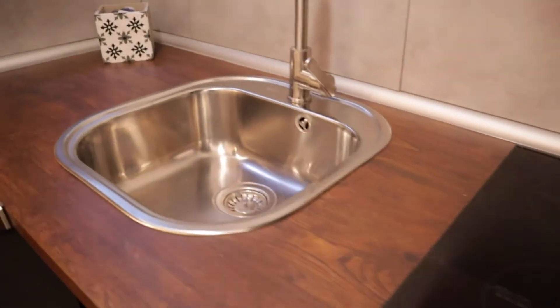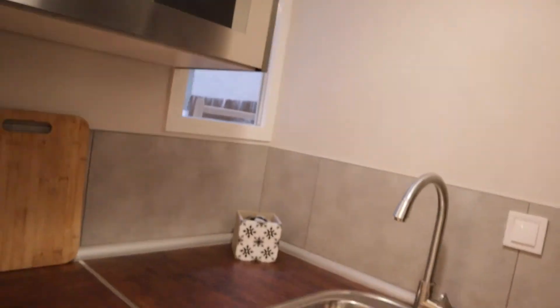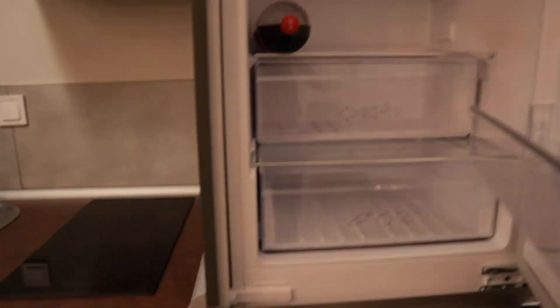In the kitchen area there are two stoves, a sink, oven and microwave, and the fridge.